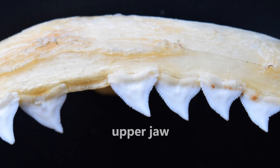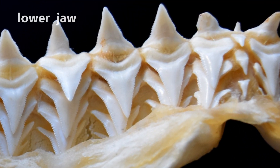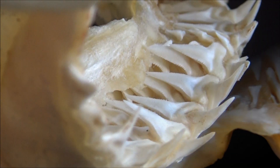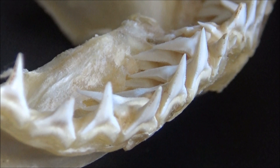Here we have upper and lower jaws from the same animal, and, as you can see, they are clearly different. If you would not see the whole mouthpiece, you could describe these teeth as those that belong to a different species.